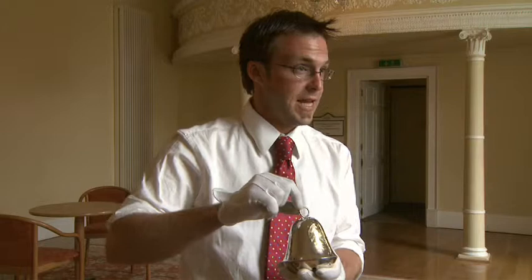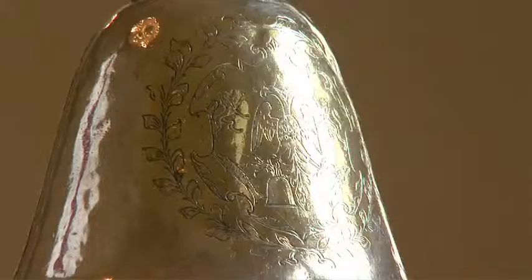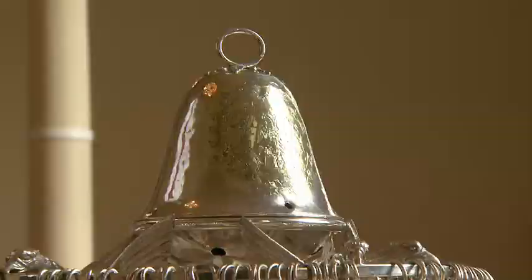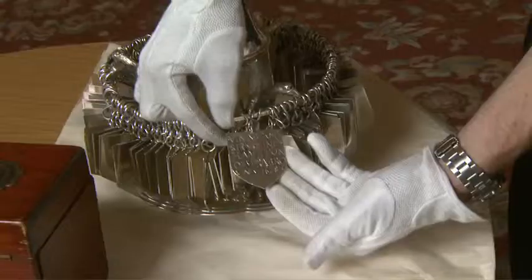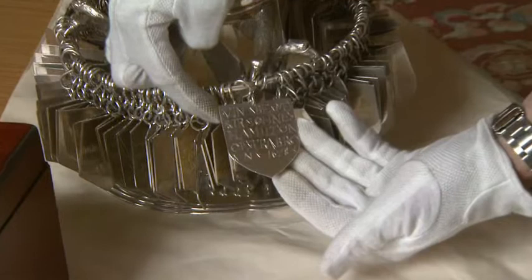Originally the bell didn't stand on the Victorian stand — it was a later addition to accommodate all of the medals for every winner. Each medal was made by Hamilton in inches and marked down with a year, the horse that won it, and the jockey. The first race was run in 1628 and the last one was run in 1977.